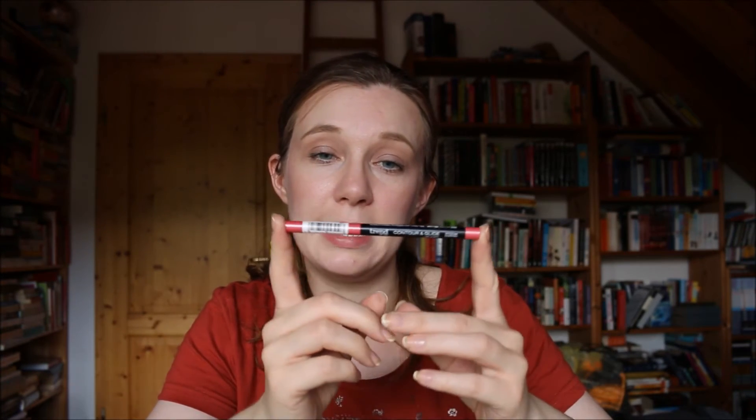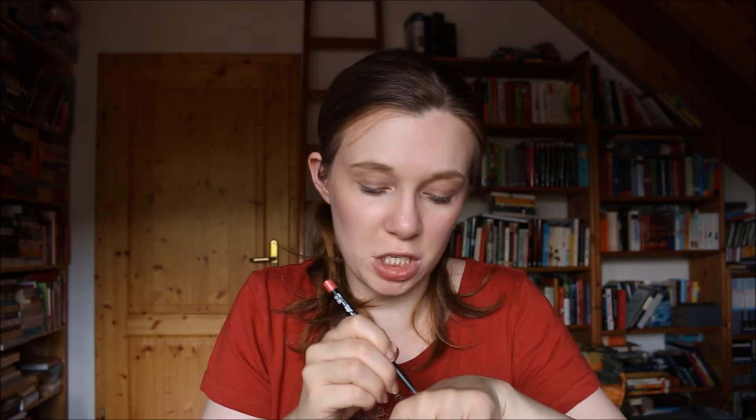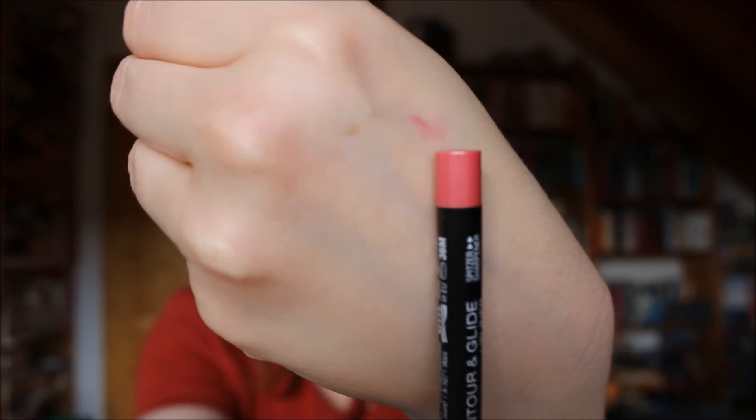Let's start with the pencils. I have my Trend It Up Contour and Glide Lip Liner in shade 040. I can't get any product out anymore — maybe you can see this teeny tiny swatch. This is a rosy shade and the cap color is pretty close to it. This is a very nice product. I have shade 020 at home right now, which I'm definitely going to continue using. At the moment I'm working on an Essence Lip Liner that's a bit too cool-toned for me, so I want to use that one up first. But as this is cruelty-free and vegan, I will definitely be repurchasing it.